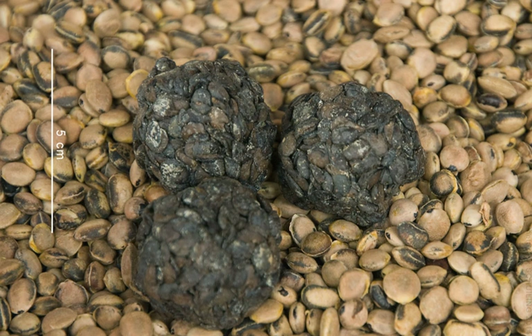Hausa: Dawadawa, Dadawa. Pular: Oji. Yoruba: Iru. Surer: Safa. Wolof: Netatu. Krio: Kainda.